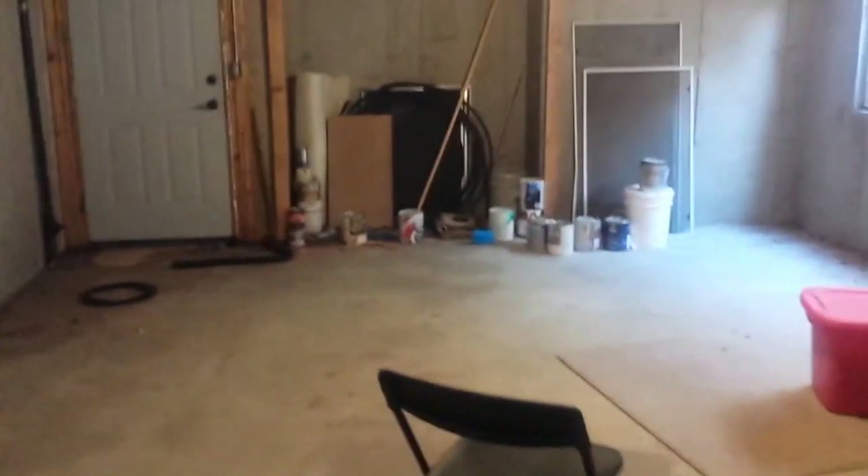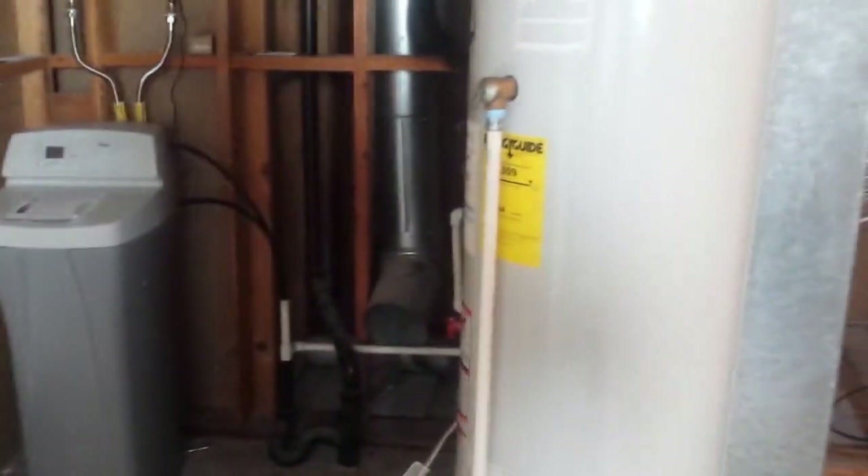There's another full bath in the basement with granite tile. The home also has a walk-out basement, central vac, water softener, and fiber optics for internet service. The fifth finished bedroom is in the basement, which has eight-foot ceilings.